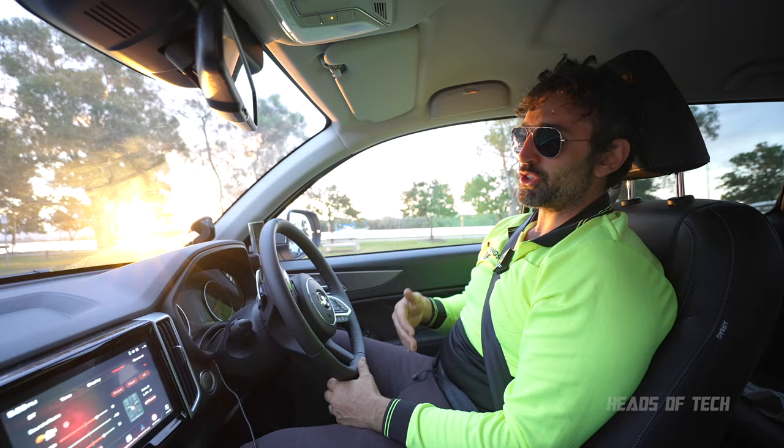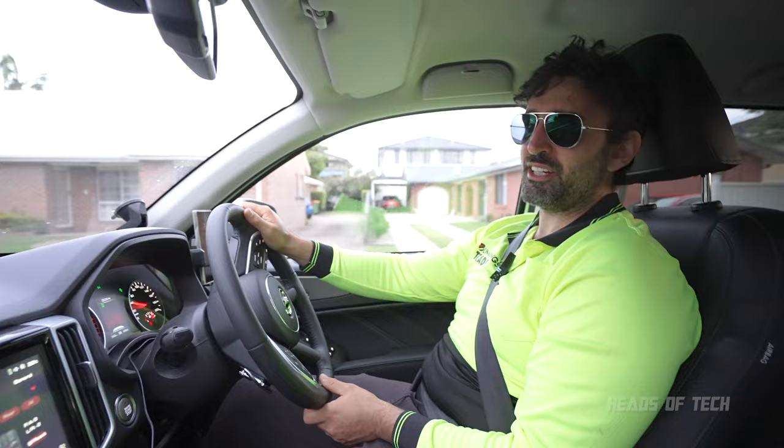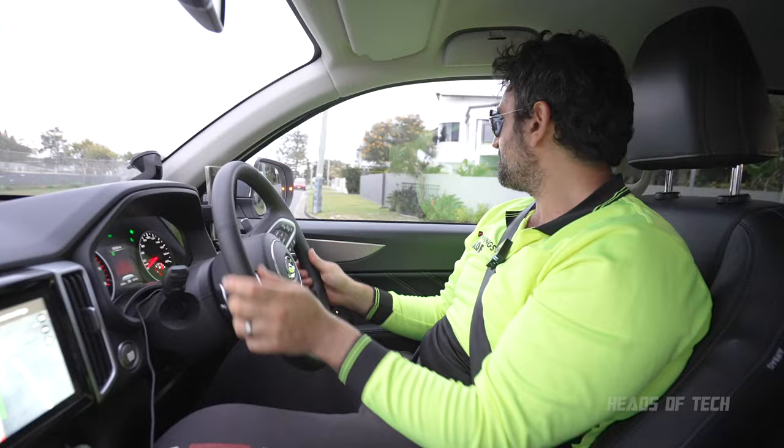When I saw the specs it looked like it had a wide turning circle, but driving around at full lock I seem to manage okay. I did a U-turn and ended up in the second lane rather than the first, but you kind of get used to it.